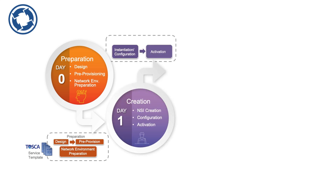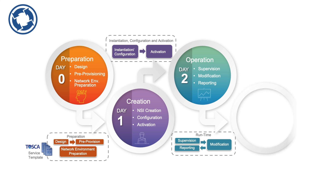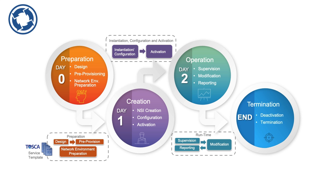Blue Planet zero-touch slicing will then begin the instantiation request to create, configure, and activate the slice. Once in operation, the slice is monitored and controlled to meet quality of service, or SLA, requirements, and our Blue Planet orchestrator and Blue Planet route optimization and analysis can monitor the network slice in real time to make modifications in order to meet the slice SLA. The slice is finally deactivated when it is not required anymore, and the associated resources are then released.